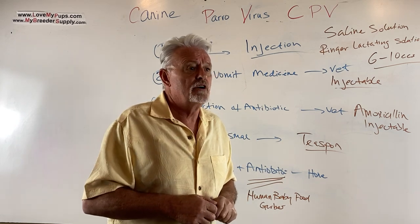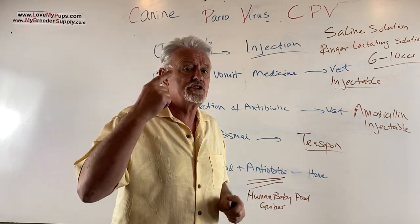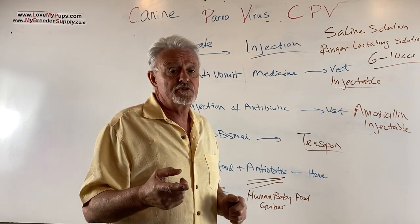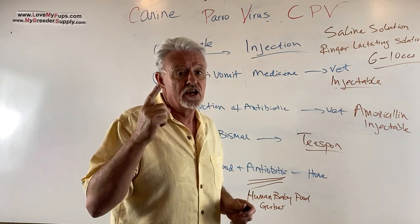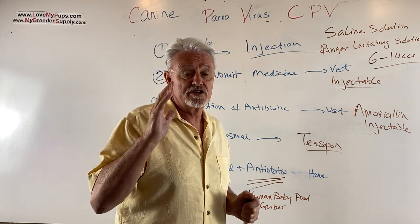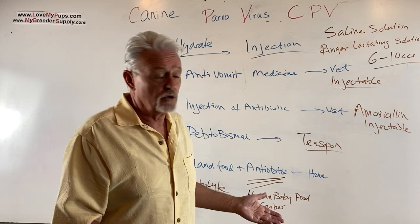There is no cure for a dog with Parvo — no medicine that just gets rid of it. It's a virus. The only way to truly treat it is to have vaccinated prior to infection. That was covered in the first video. It's your responsibility to make sure your dogs are vaccinated correctly, in the right order, at the right time, with the right number of doses. If you do that, the chance of going through this is relatively small.